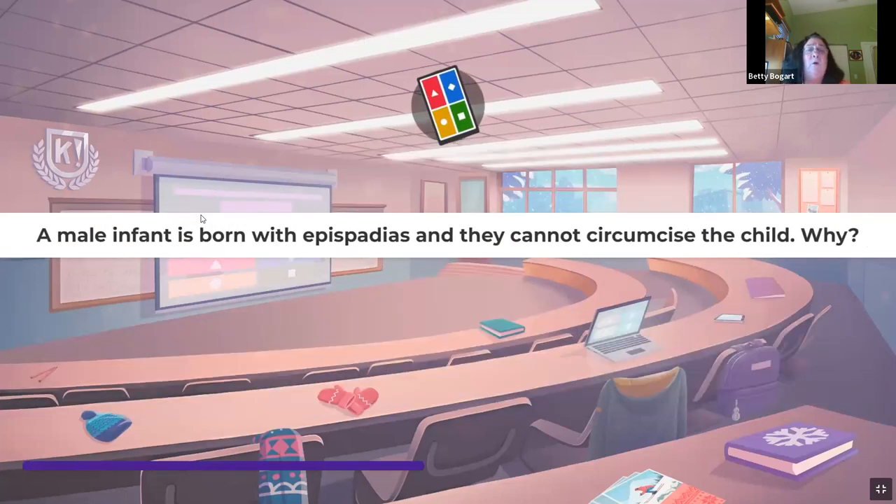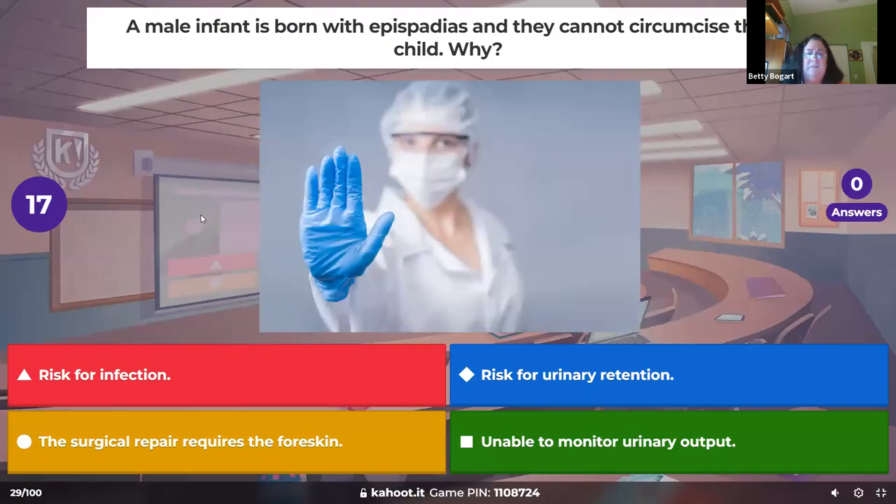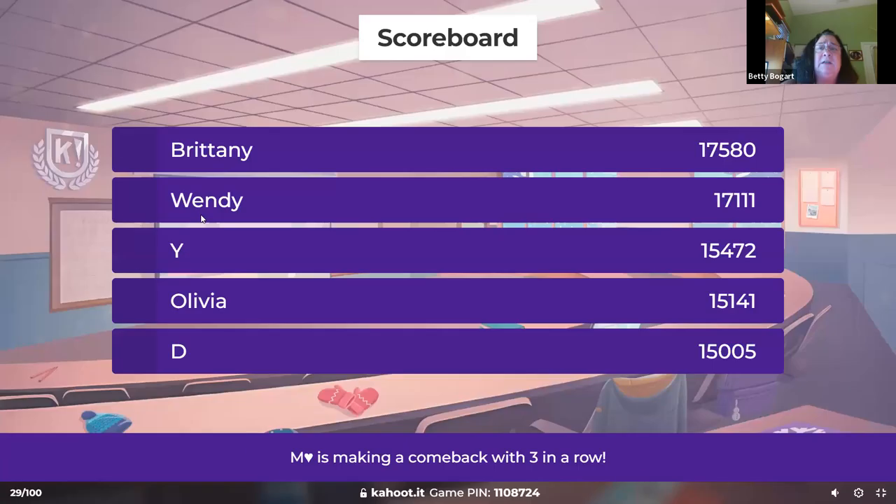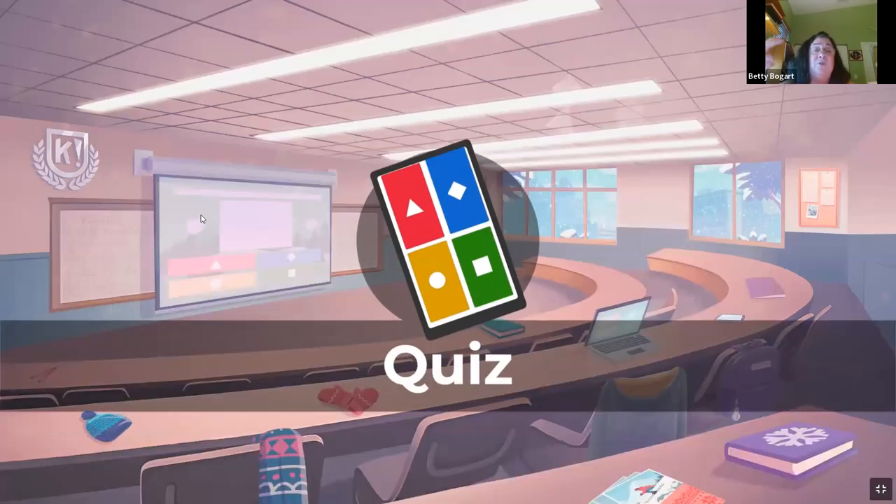A male infant is born with epispadias, and they cannot circumcise the child. Why? They have to use that foreskin in order to do the surgical repair — the plastic surgery to make the tube opening all the way to the end of the penis. They're trying to correct it, and again, that can be a problem in the Jewish religion.